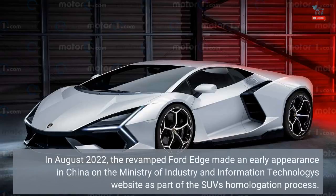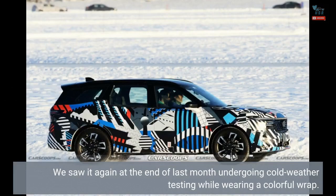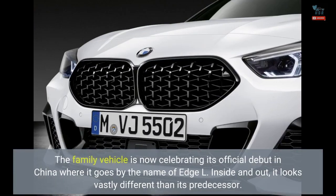In August 2022, the revamped Ford Edge made an early appearance in China on the Ministry of Industry and Information Technology's website as part of the SUV's homologation process. We saw it again at the end of last month undergoing cold weather testing while wearing a colorful wrap. The family vehicle is now celebrating its official debut in China where it goes by the name of Edge L. Inside and out, it looks vastly different than its predecessor.